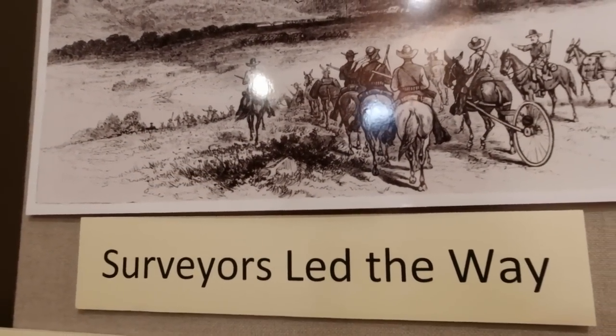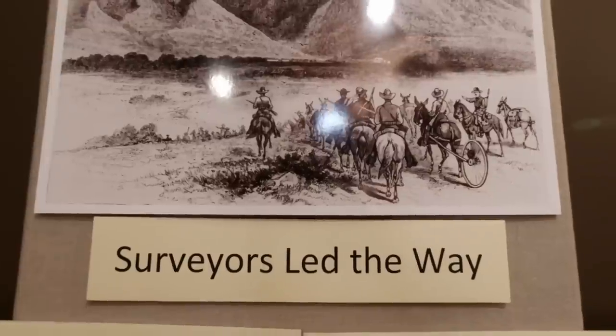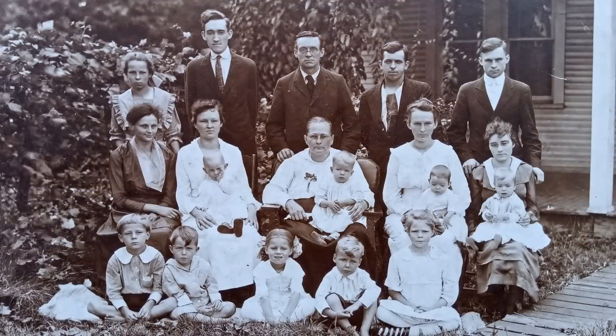When I was nine years old, my father took me to New York to meet my great-great-uncle Harold Arms. He was a surveyor for the railroad back in the days when you rode horseback. He was a very tall, lanky man who lived in a small telescope house — a living room in front, kitchen in the middle, bedroom in the back — heated by a great big brown oil furnace. That's my great-great-uncle Harold standing in the back on the left.